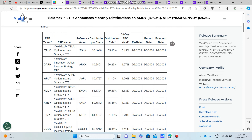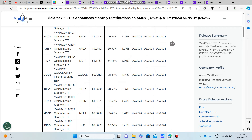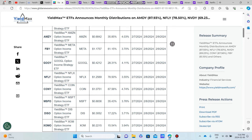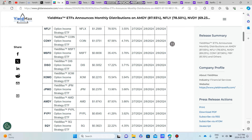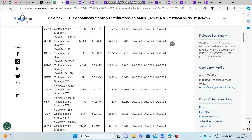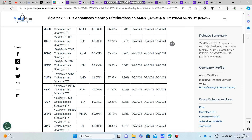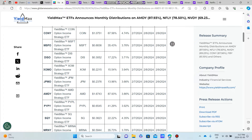Briefly going over the full YieldMax distributions: OWARK at 36%, APLY at 11%, NVDY up to 69%, AMZY 35%, FBY up to 61%, GOOY roughly 30%, NFLY roughly 80%, CONY around 70%, MSFO 35%, DIZO about 17.5%, Exxon YieldMax ETF roughly 15%, JPMO 14%, AMDY around 90%, PayPal 40%, SQWY 22% — way down from 90% last month — MRNY down to 35% from over 100% last month, and AIYY at 30% dividend yield.